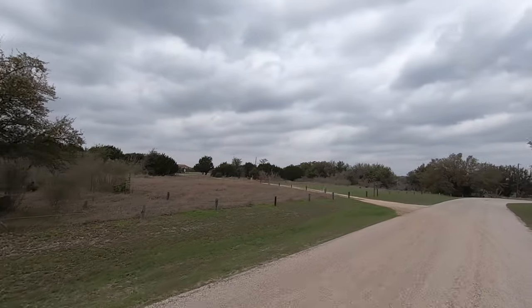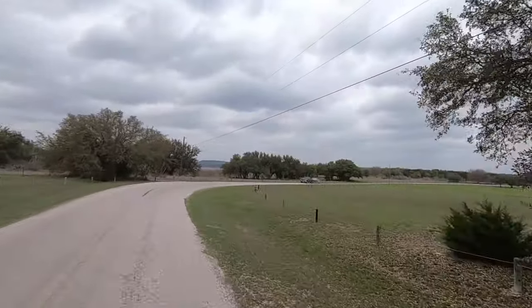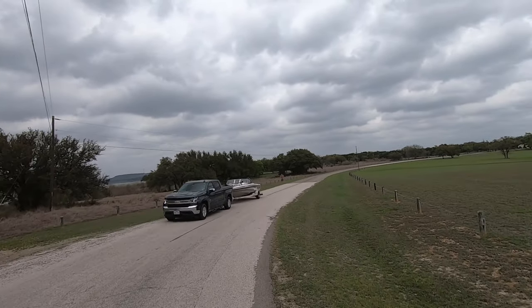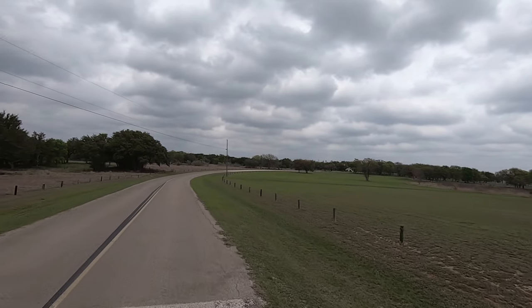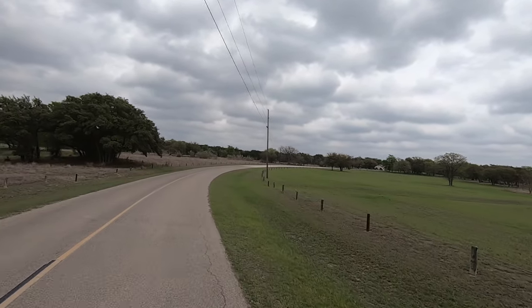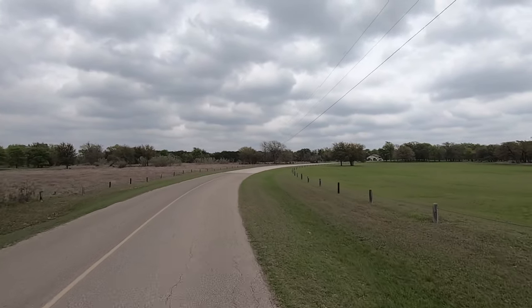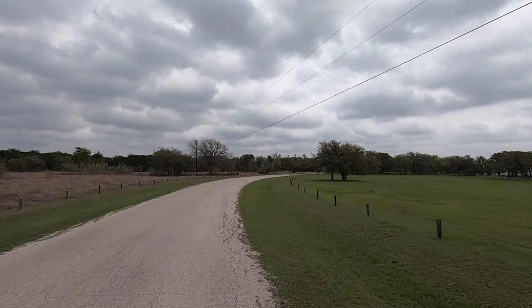Now there's an airport right there if you're into flying model airplanes. Met a couple of gentlemen there — if y'all are watching, I appreciate your service. And when I came in earlier I saw a flock of turkeys, but I haven't seen any since.